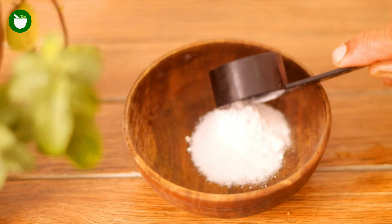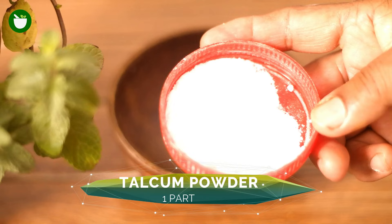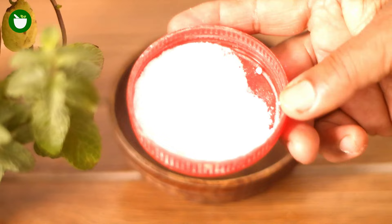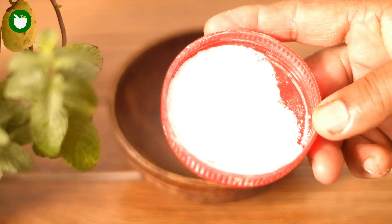The next ingredient you will need is talcum powder. When talcum powder is used in a bed bug trap, it may help kill them by keeping them confined inside the trap. Though it's non-toxic, it can make the surface of the trap more difficult for bed bugs to escape, and it may help to trap and kill a few bed bugs. Add one part of talcum powder to the bowl.